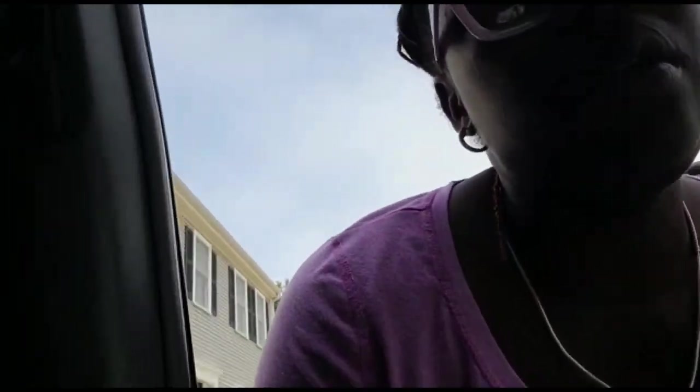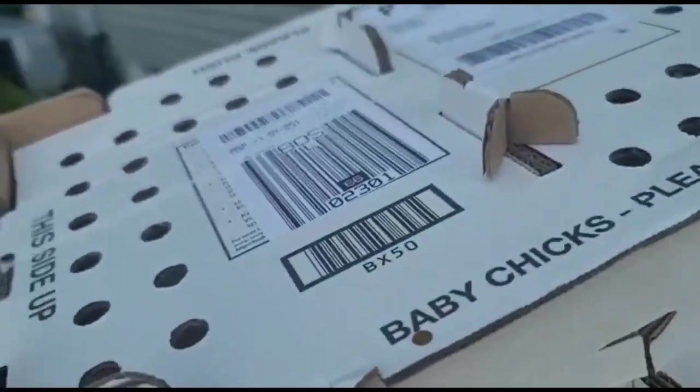Okay, now we're home. I'm going to grab these babies and we are going to head to the brooder to give them a new home. I'm holding them so carefully.